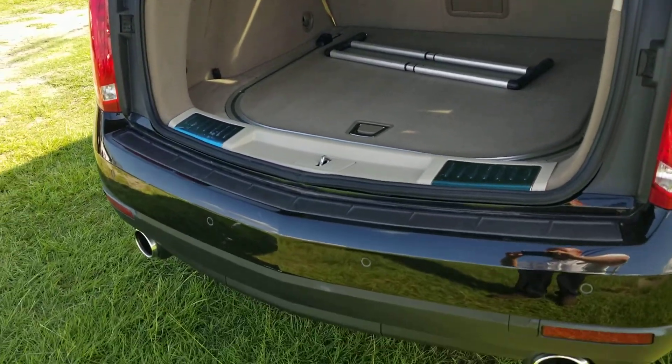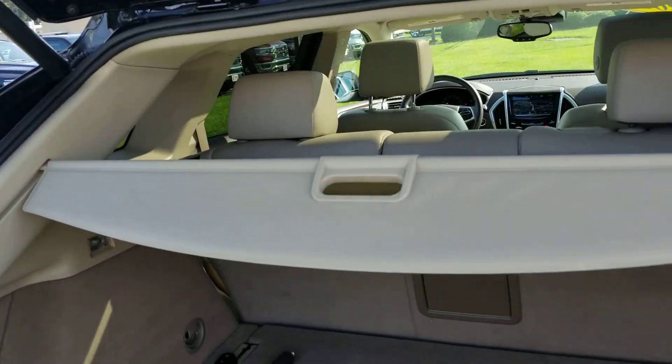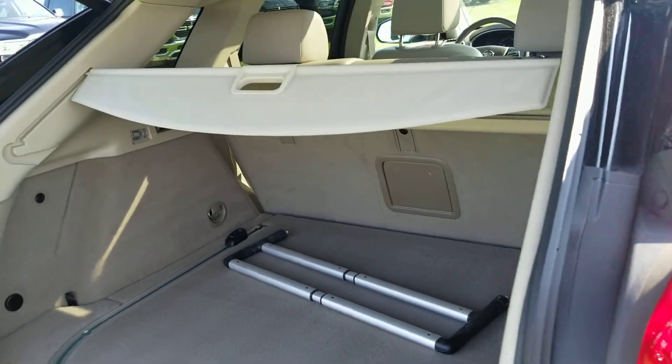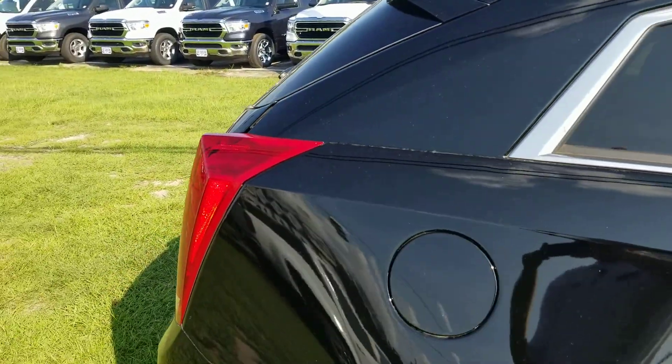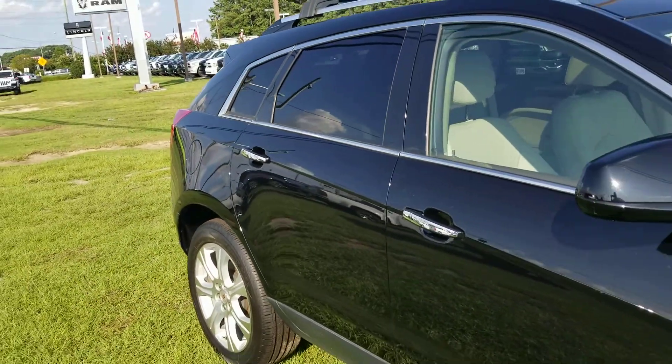You can see the dual exhaust. Back cargo area with the tonneau to cover your stuff. Great color combination being black with the light tan interior.